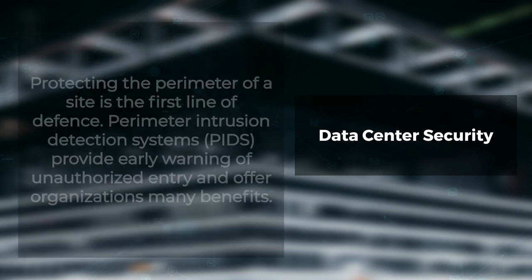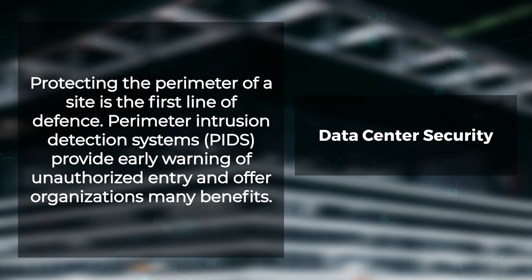Data Center Perimeter Security. Protecting the perimeter of a site is the first line of defense. Perimeter Intrusion Detection Systems, PIDS, provide early warning of unauthorized entry and offer organizations the following benefits.